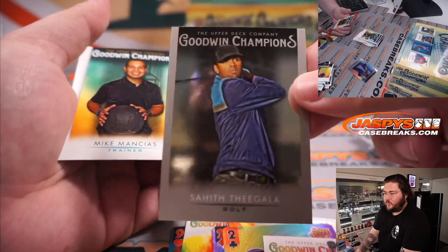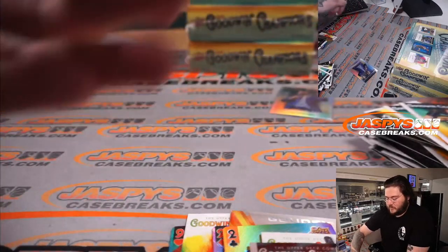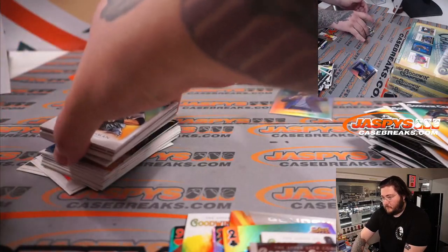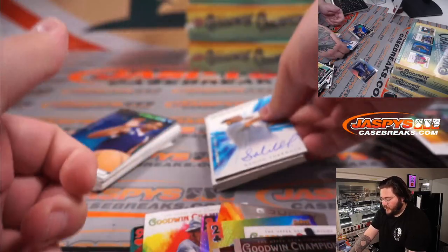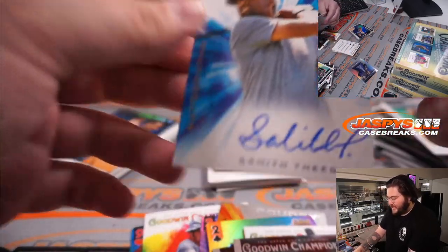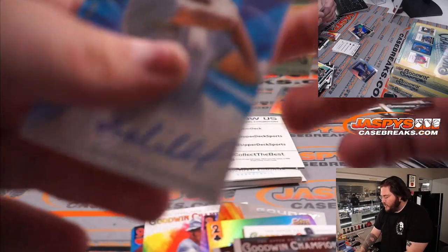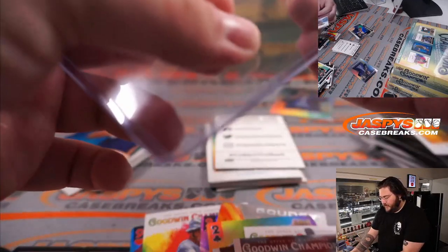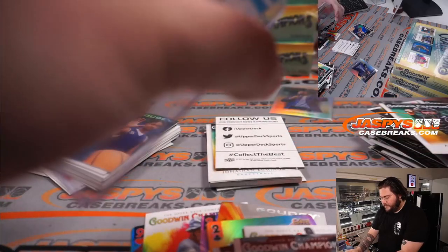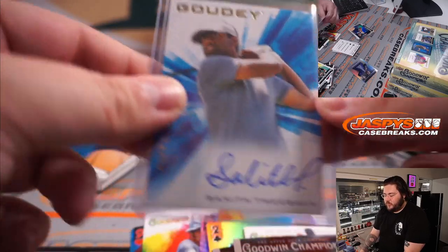Santeeth Tagala — Chrome Goodwin. Nice, it was our first auto, our first hit. Santeeth Tagala, Blue Gowdy. He had a heck of a run a couple years ago and it's kind of cooled off. Santeeth can definitely still play. The non-numbered Santeeth Tagala Blue Autograph.